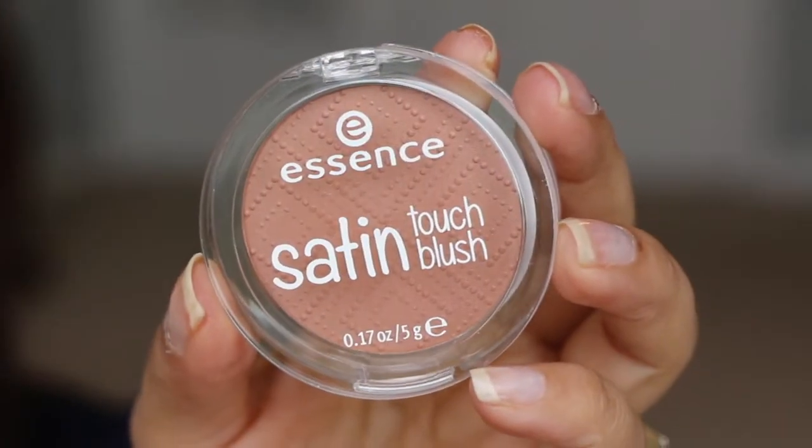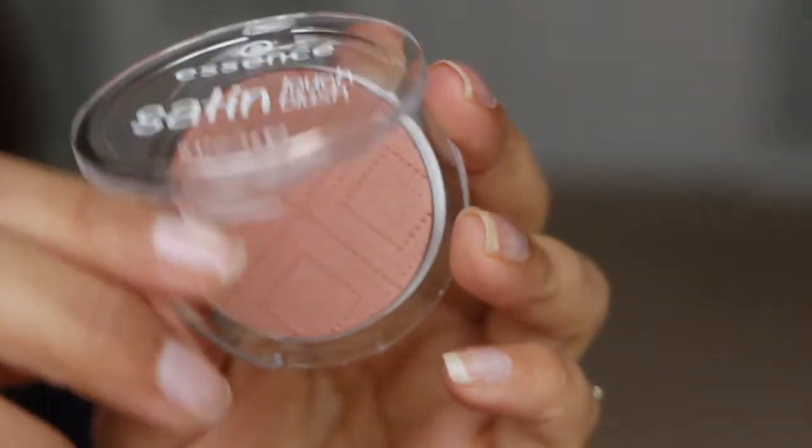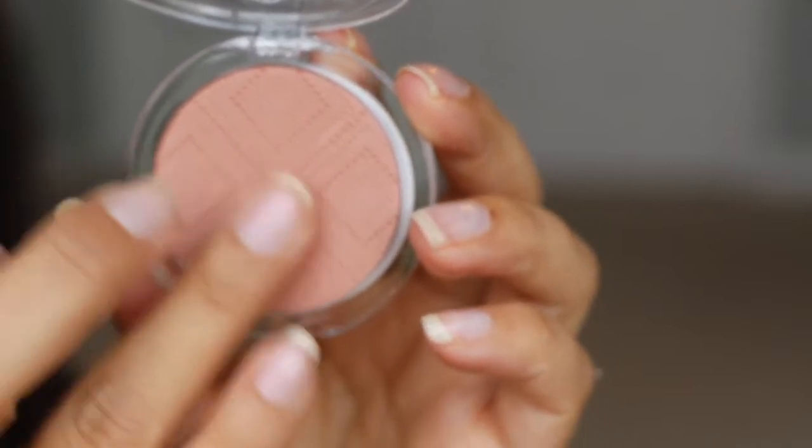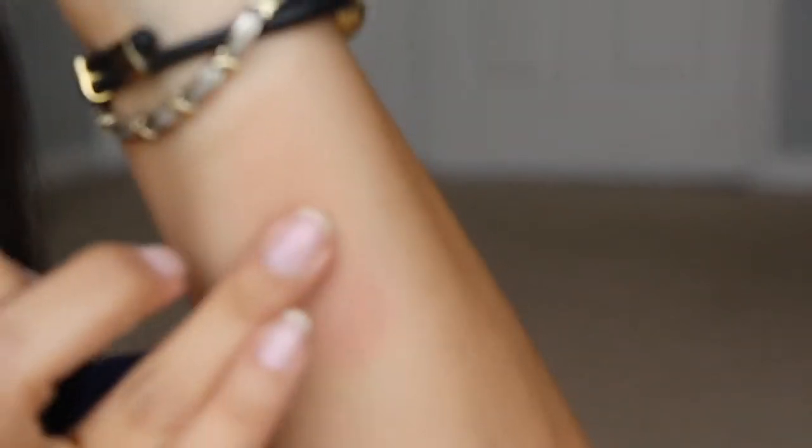Okay, next we have from Essence — this is a blush, Satin Love number 20. I did nice little swatches for you. This is really pretty — it has a nice little quilted pattern on it. The color is really beautiful, like a pale mauvy rosy pink shade. It's kind of like a brownish pink. So that looks really nice. It's a nice matte blush.